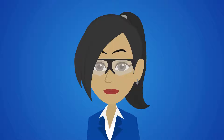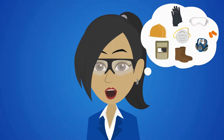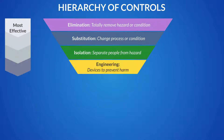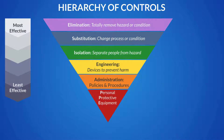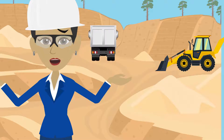Whenever hazards are encountered, the first thing we usually think of is PPE, yet PPE is actually our last line of defense. To properly control hazards, we must work our way down the hierarchy of controls. What we finally settle on is usually a combination of controls that includes PPE. However, we must also be careful not to create more hazards unintentionally.